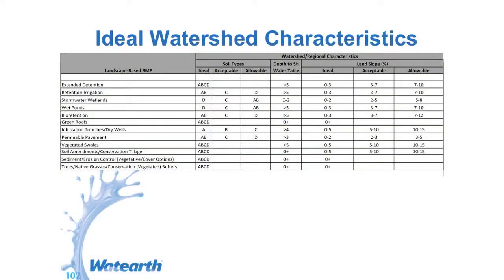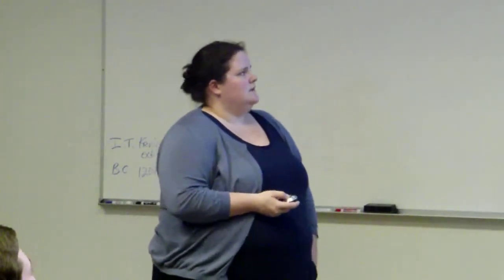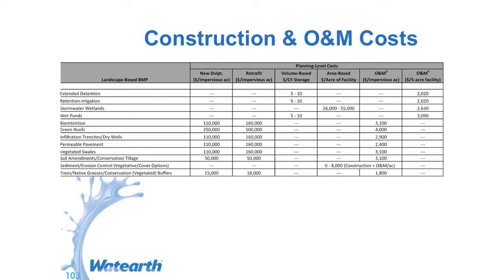You need to take into account, as this is more about selection, whether it's space or soil — what performance you're looking for — not every PMP is an appropriate choice. This is just a matrix example of things you can look at. For construction costs and operation and maintenance costs, the amount per acre of impervious cover: bioretention around $110,000, green roofs $250,000, vegetated swales — so you can see a range of prices.